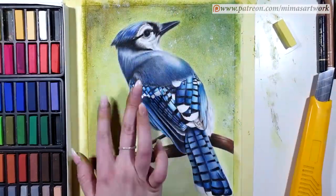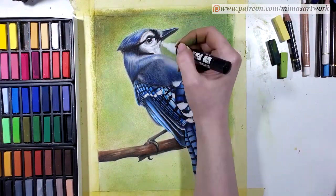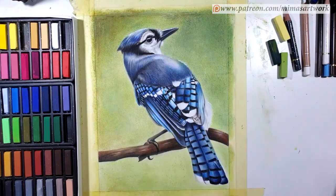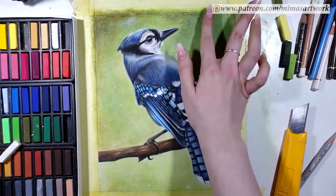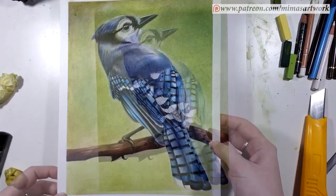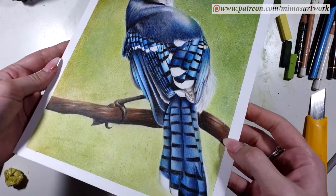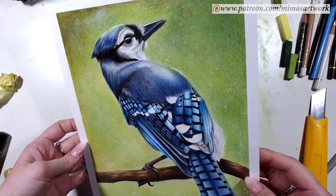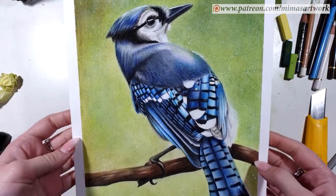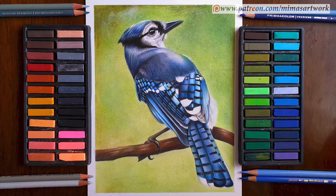Anyway guys, we've come to almost the end of the video. Please let me know in the comments below if you've ever tried any of these tips for breaking the artistic block, or if you're willing to try them. Also let me know your thoughts about this little bird — how do you think it turned out? If you have any questions or thoughts, please share them in the comments. Thank you so much for watching and I'll talk to you in the next video. Bye bye guys!